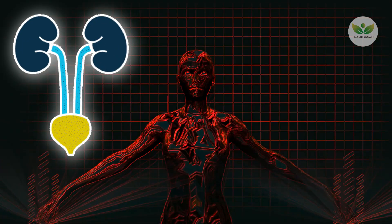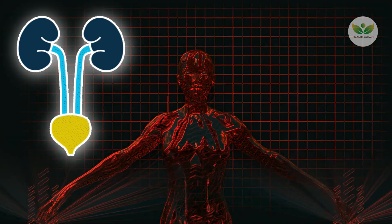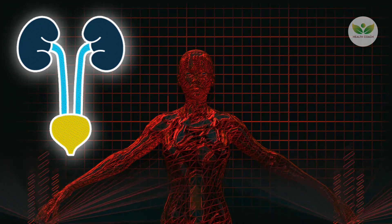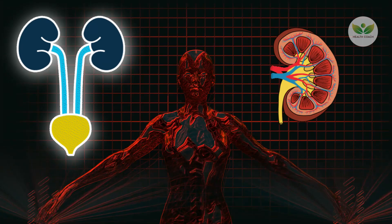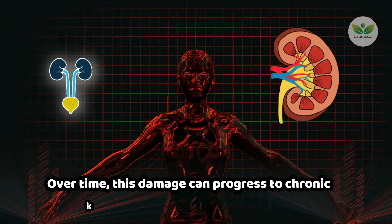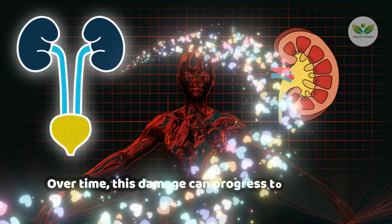The effects of proteinuria on the kidneys should not be underestimated. Persistent protein leakage can contribute to inflammation and scarring of renal tissue, impairing the kidneys' ability to filter blood effectively. Over time, this damage can progress to chronic kidney disease, a severe condition that can eventually result in kidney failure.